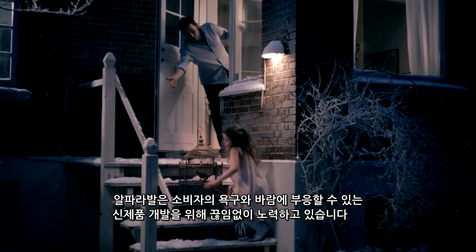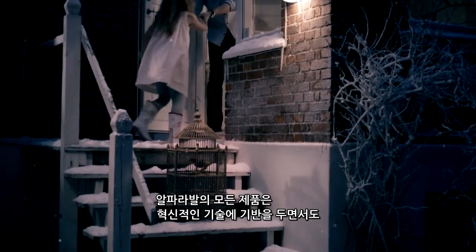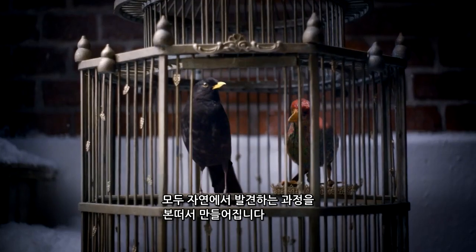Alpha Laval continuously develops new products to meet customers' needs and wishes. Each product is based on innovative technology, yet still with obvious similarities to processes we meet in nature.